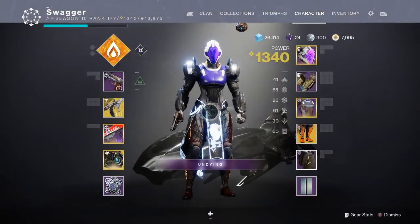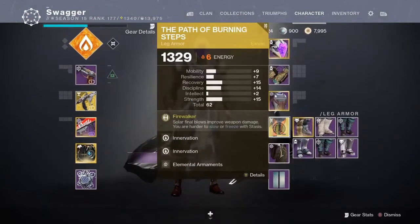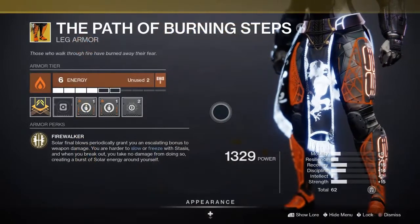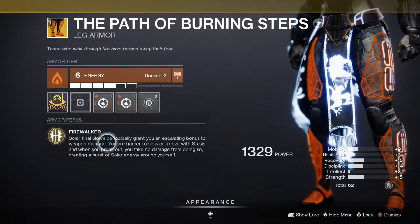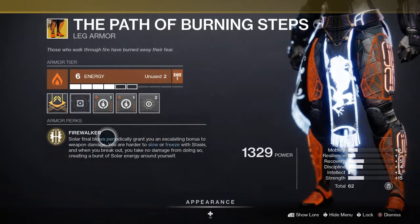For this build, we'll be using a Titan, Charged with Light, Elemental Wells, and the exotic The Path of Burning Steps. The Path of Burning Steps has an exotic perk called Fire Walker, where solar final blows grant you a boost to your weapon damage. It also has a secondary effect where you're harder to slow or freeze with stasis, but we're going to focus on the first effect.